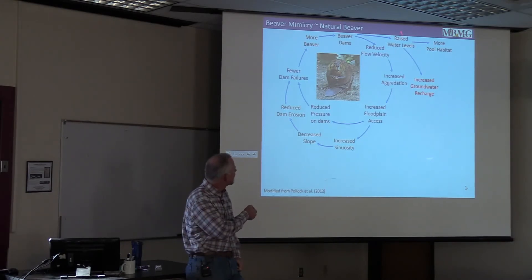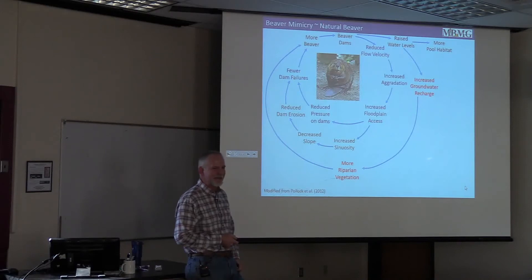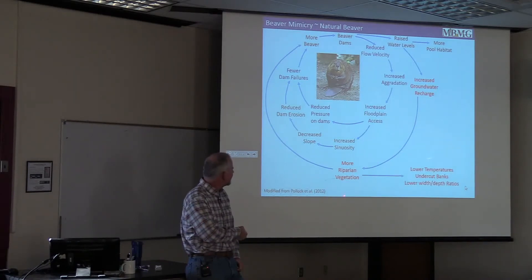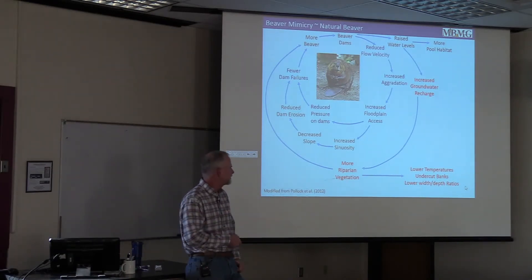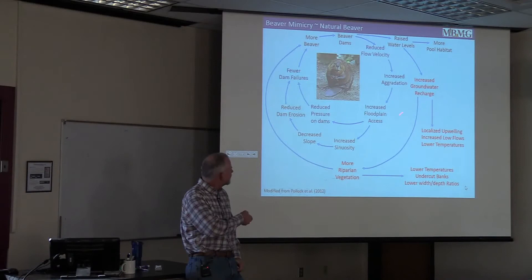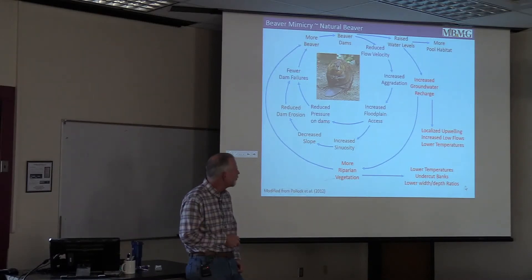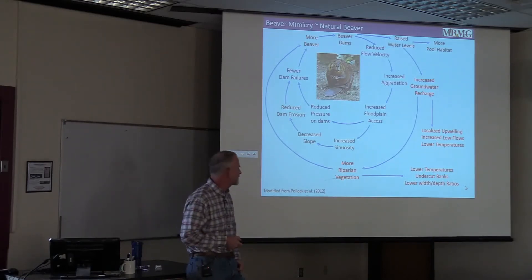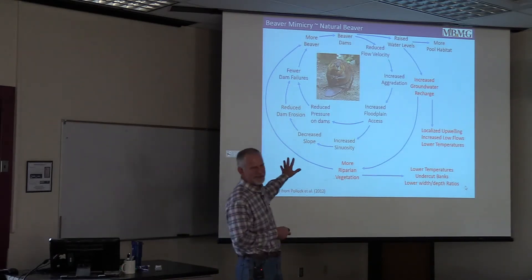By raising these groundwater levels, we can also increase groundwater recharge. The riparian vegetation likes having more shallow groundwater available and tends to green up. With increased vegetation, stream temperatures can lower because of shading, and root mass can allow for undercut banks and lower width-to-depth ratios. Once we increase groundwater recharge, eventually that water has to come out somewhere, giving us localized upwelling which helps with low flows and lowers stream temperatures in summer, though it increases them in winter. That is the Pollock version of the world.